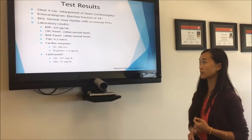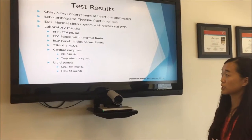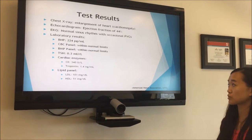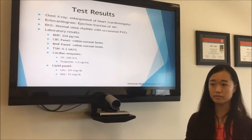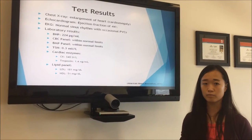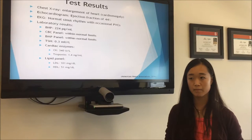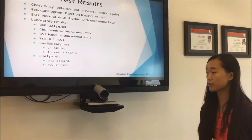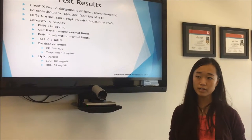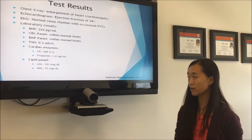The test results show the following: The chest x-ray showed cardiomegaly. The echocardiogram shows an ejection fraction of 44%, so his heart is not pumping enough blood. His EKG shows sinus rhythm with occasional PVCs. Lab results show a BNP of 224, which is high and may indicate heart failure. His CBC and BMP panels are within normal limits. TSH is 0.3, which is slightly elevated. Cardiac enzymes show CK of 340 and troponin level of 1.4. His LDL is 181, which is high, and HDL is 51.